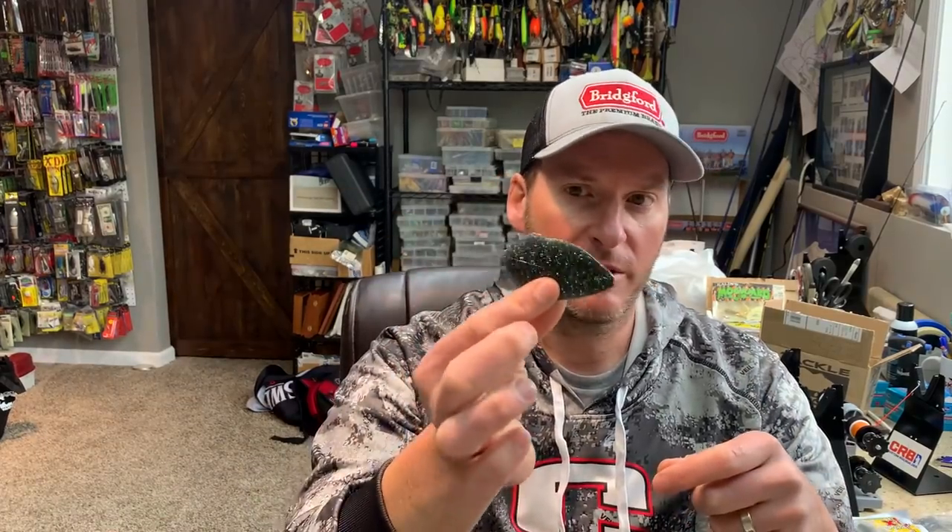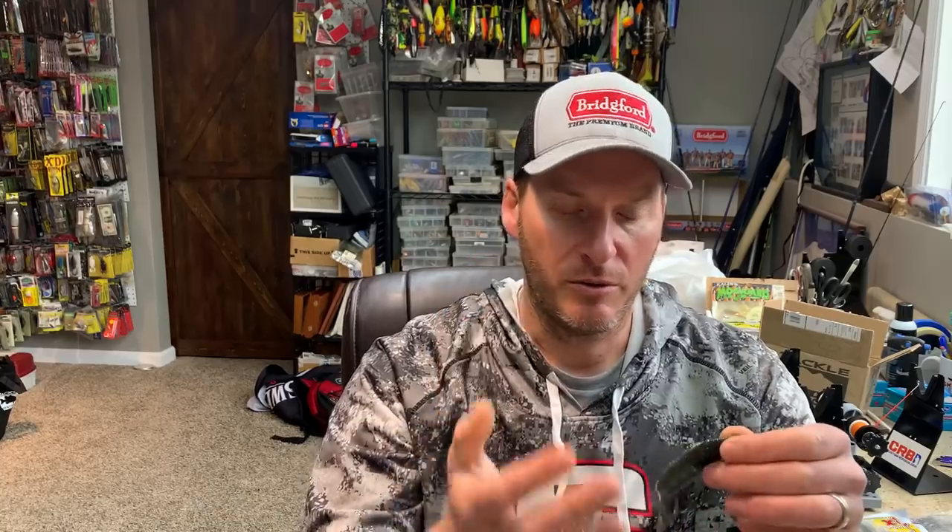It also mentions on the Tackle Warehouse website that you can nako rig this and get good gliding motion. Similar to what I've talked about before using the MaxScent Creature Hog — nail weighting it and reverse hooking it to get good sliding motion — I assume you can rig this in a similar manner with a nail weight and a nako-style hook to get much more gliding motion based on the shape.